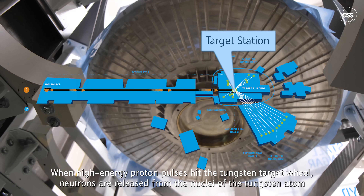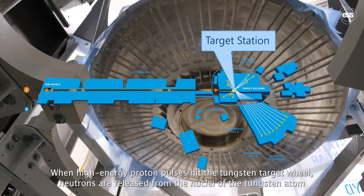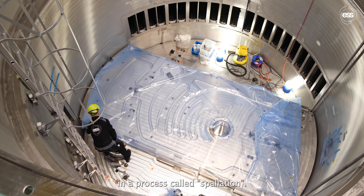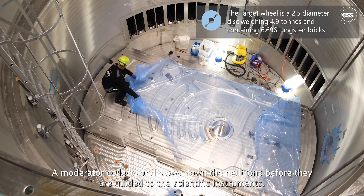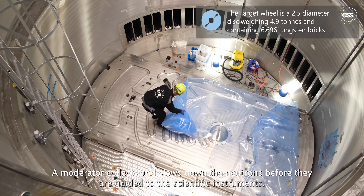When high-energy proton pulses hit the tungsten target wheel, neutrons are released from the nuclei of the tungsten atom in a process called spallation. A moderator collects and slows down the neutrons before they are guided to the scientific instruments.